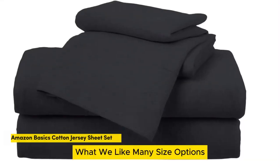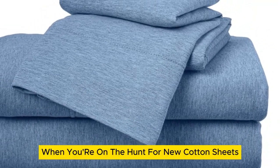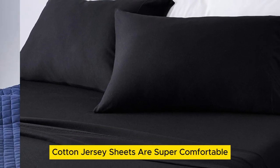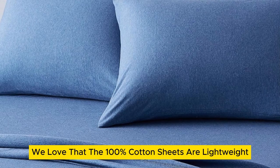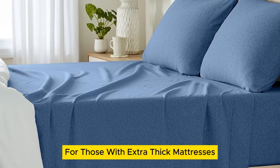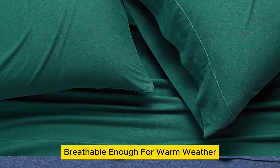Number 3. What we like: many size options, numerous color options, cozy yet lightweight. What we don't like: only fits mattresses up to 14 inches thick, will pill over time. When you're on the hunt for new cotton sheets, the purchase can feel prohibitively expensive. However, Amazon Basics cotton jersey sheets are super comfortable and don't require you to drain your wallet. The 100% cotton sheets are lightweight, making them a viable option for any season. One drawback is they only fit mattresses up to 14 inches thick, but the lower price tag doesn't come at the expense of quality — their stretch jersey knit is soft, breathable enough for warm weather, and super simple to care for.